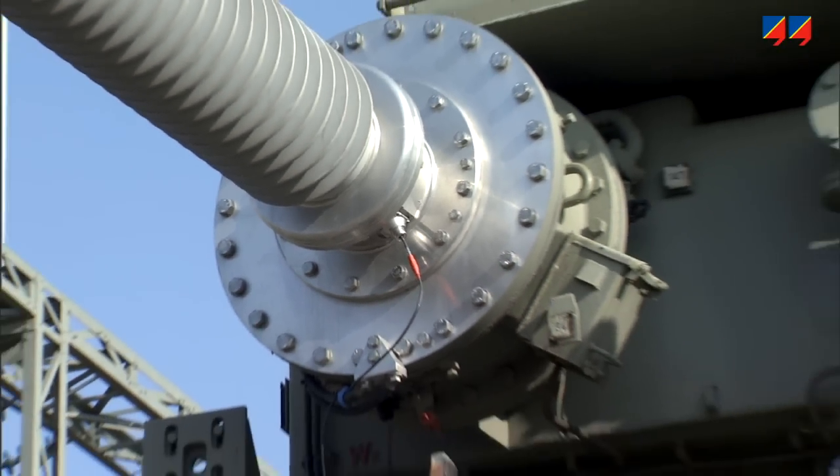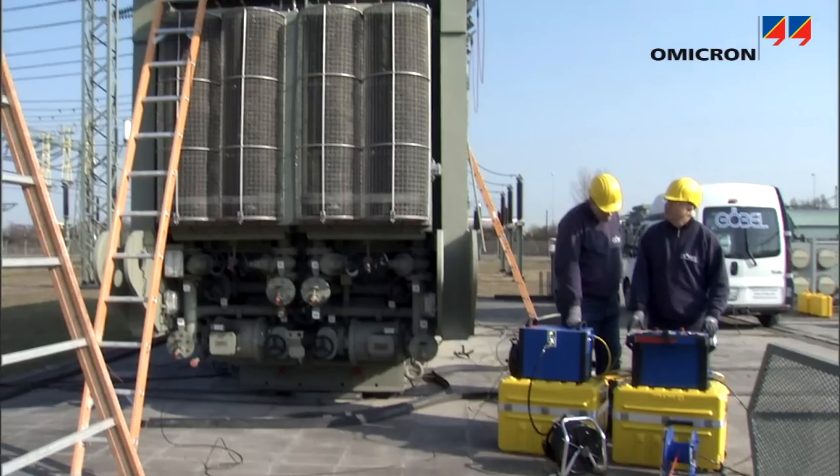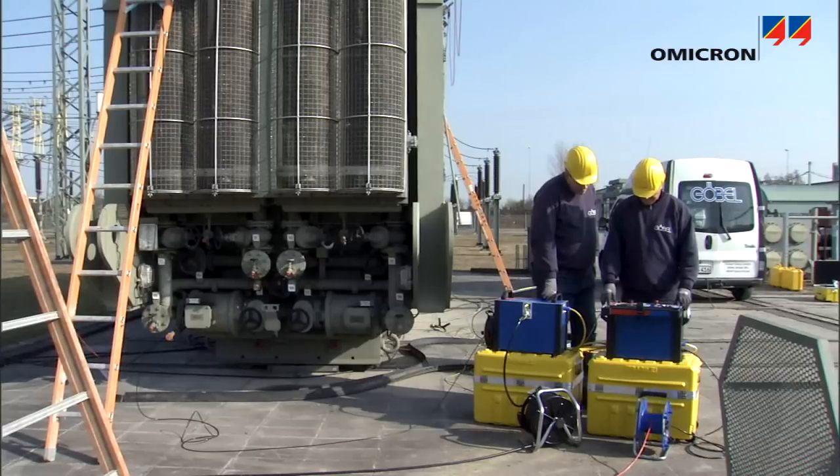Through periodic and diagnostic measurement and maintenance efforts, utilities and service providers help satisfy the ever-growing need for a reliable electrical supply 24-7.